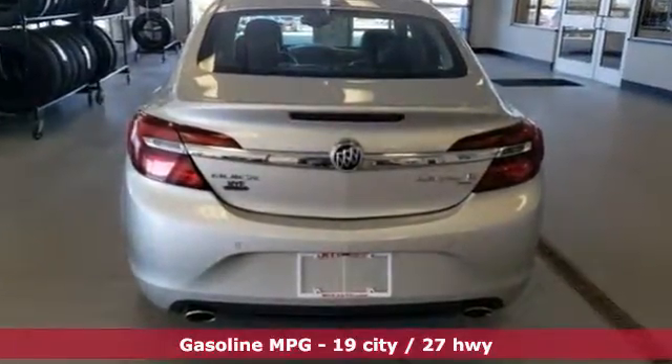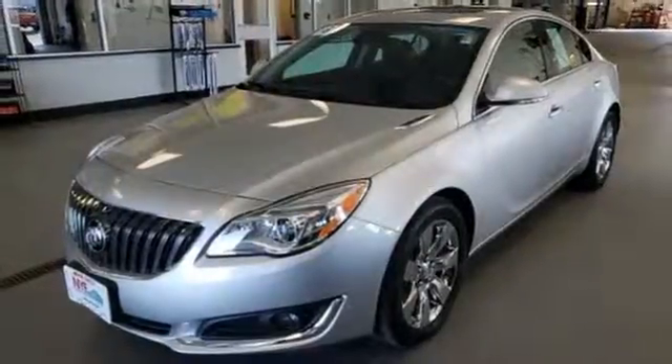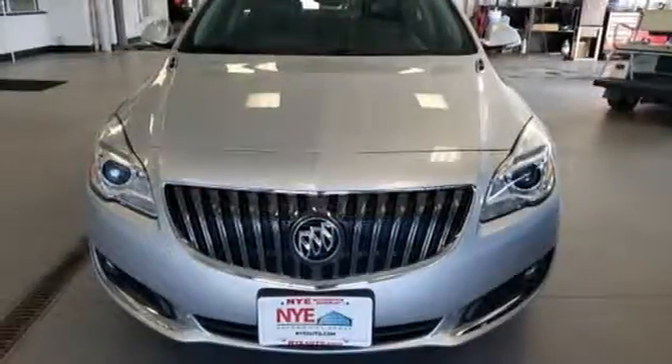External memory control, power-heated mirrors, front heated leather bucket seats, rear parking sensors, doors and push-button start proximity key.